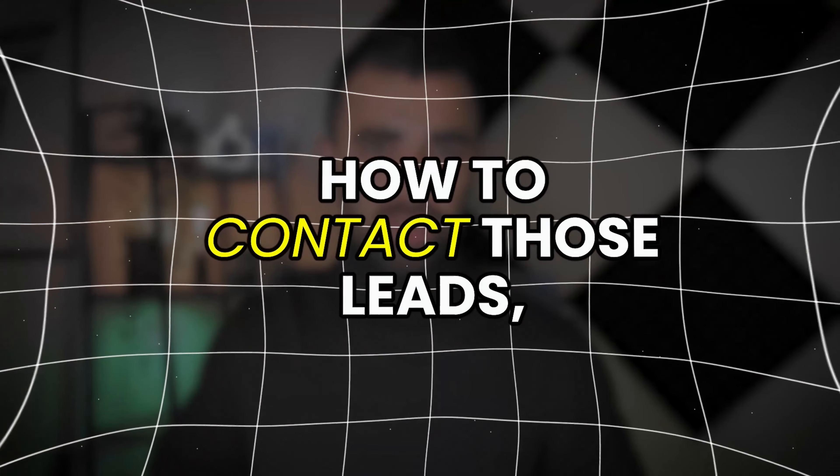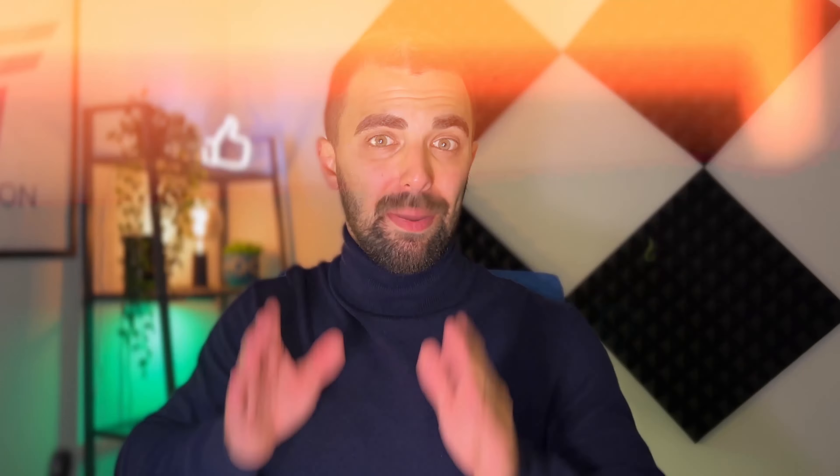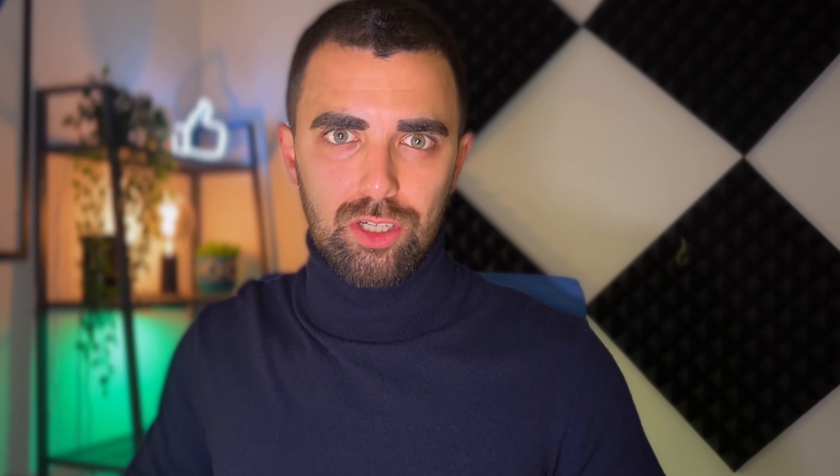Usually we talk a lot about how to contact those leads, how to automate your outreach, and how to close them for your business. But if you are not good at finding those leads, all of the other strategies won't be as effective. So first of all, we need to nail our strategy to find interested potential leads on Instagram before we actually reach out to them. If we nail the lead-finding process, all our future outreach and closing efforts will be much more effective.